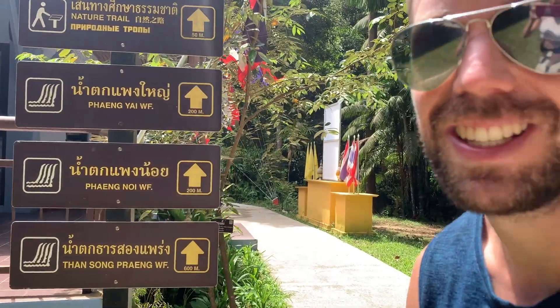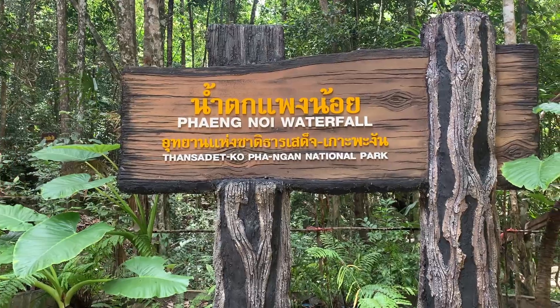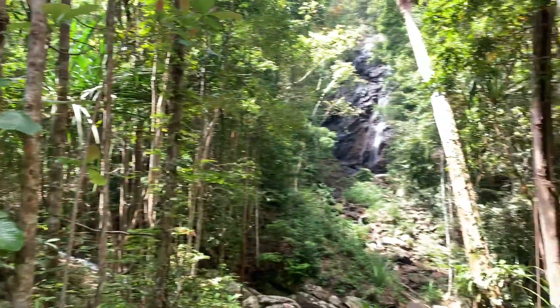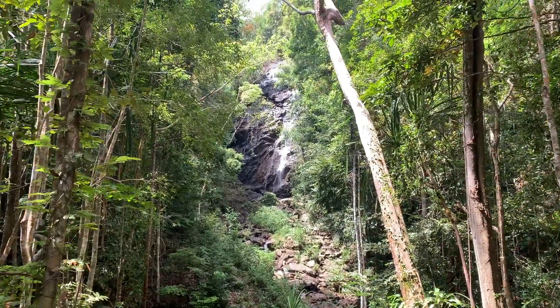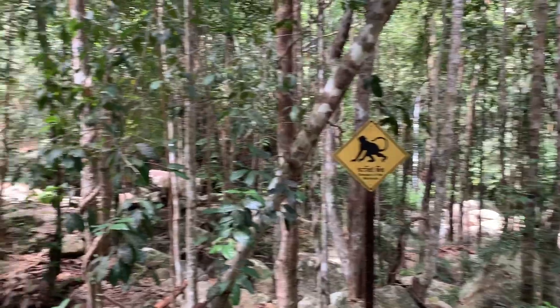An hour isn't bad — let's see if that's true. We literally just started and came across this sign warning of poisonous insects. At least there are no snakes — well, there are spiders and scorpions and centipedes. What the heck, why do they have to tell us that? Alright, the first waterfall: Phaeng Noi waterfall. We can't actually go up to it, but it looks cool and it was only like five minutes from the entrance. And now a sign says beware of monkeys.